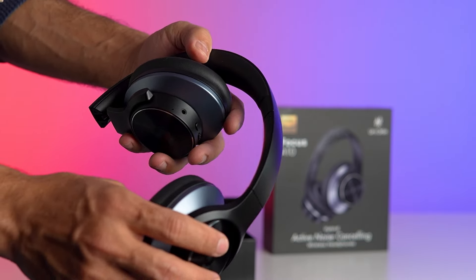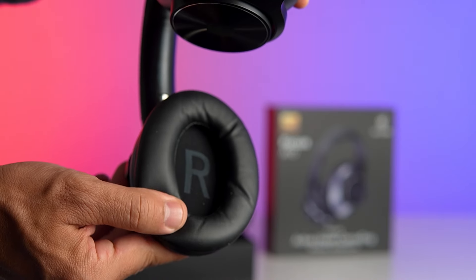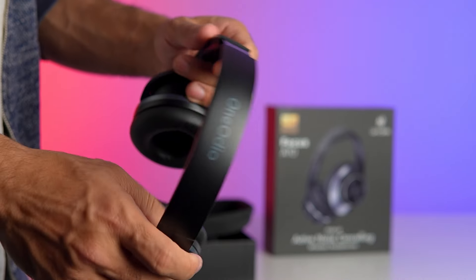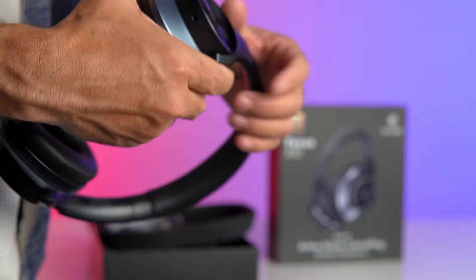But comfort is just as important as performance, and these headphones have got you covered. With ultra-soft protein earpads and an adjustable headband, they provide cushion-like softness and all-day comfort. Say goodbye to ear fatigue and hello to seamless, uninterrupted sound quality, no matter how long you wear them.